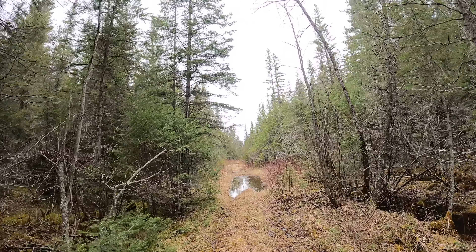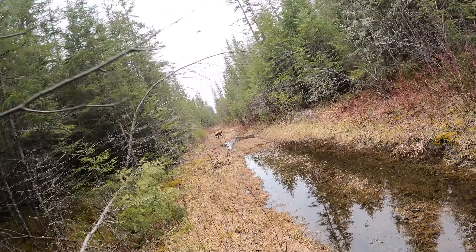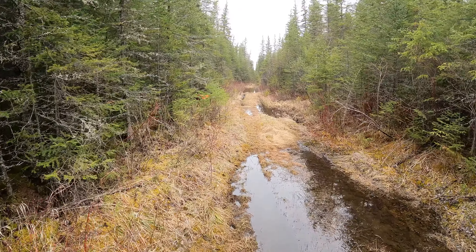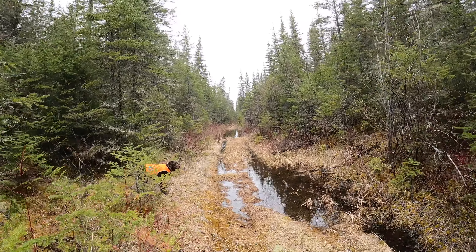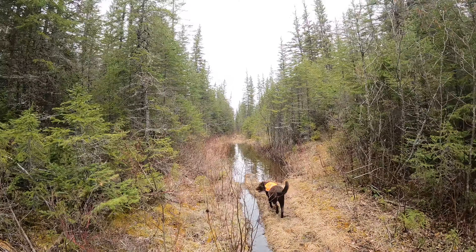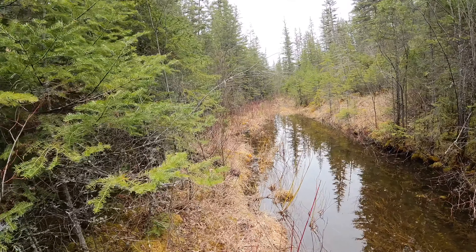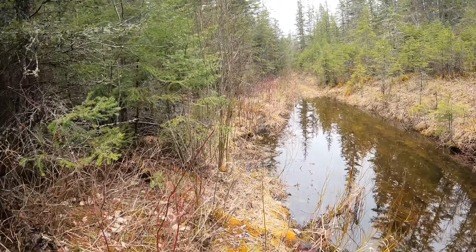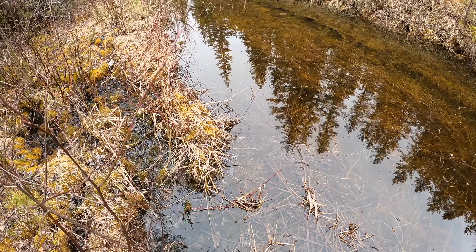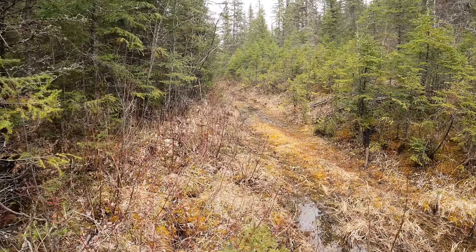Where the heck is the dog going? I'm coming, I'm coming — so impatient. So you kind of run the whole gamut here in this section — you've got these sections that are wet and swampy, and you've got these sort of high and dry sections that are all gravel. You're going to see some rock cuts coming up.